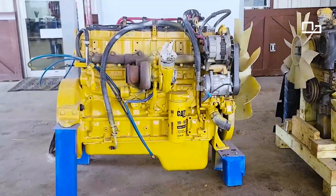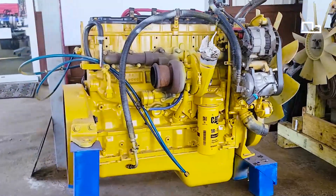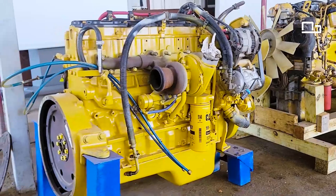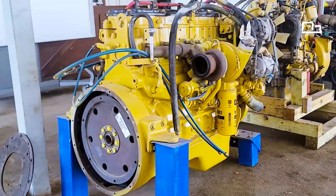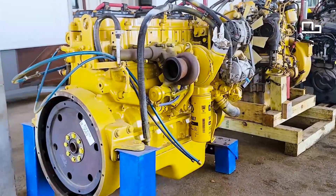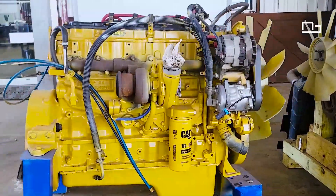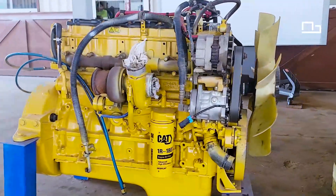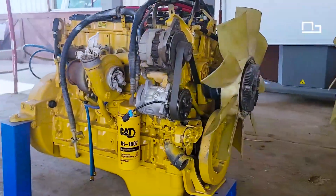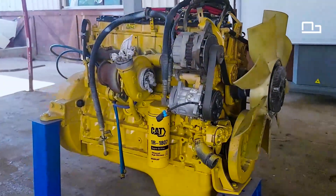The first one is a Caterpillar C7 SR with 7.2 liters and 6 cylinders. This engine has 350 horsepower. It was working with a 2004 Freightliner FL70 sweeper truck. This engine is running very well and it's ready to ship.